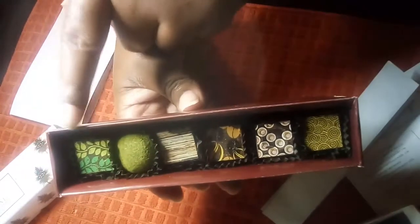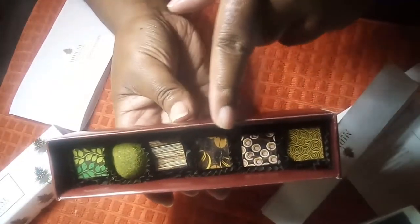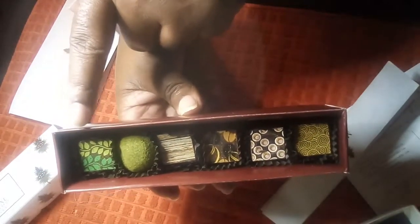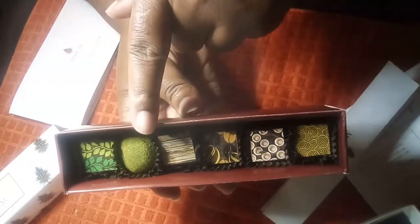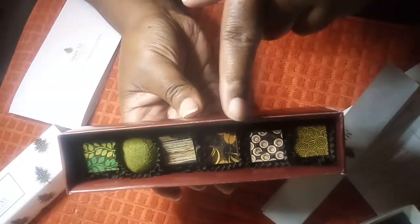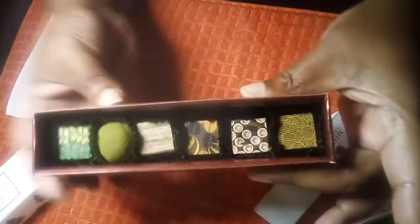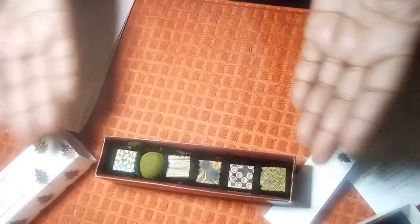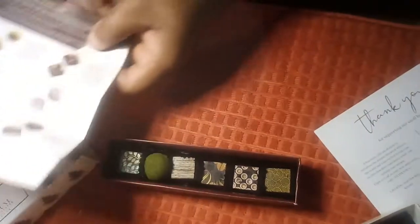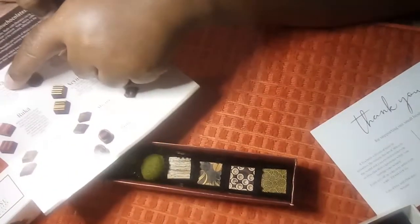Yes ma'am, yes sir — look at those chocolates! All handcrafted. This is a six-box, so for six chocolates this box costs $24. You can go on our website and purchase the six-box or our twelve-box. The box of twelve costs $42 — so a box of six for $24 and a box of twelve for $42 at cushexchange.com. Now let's get down to business.